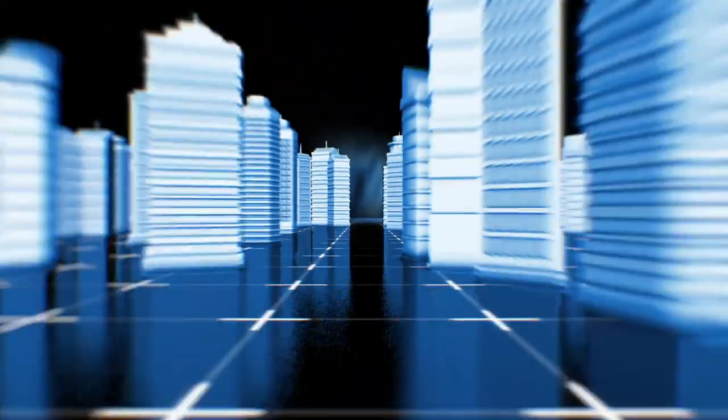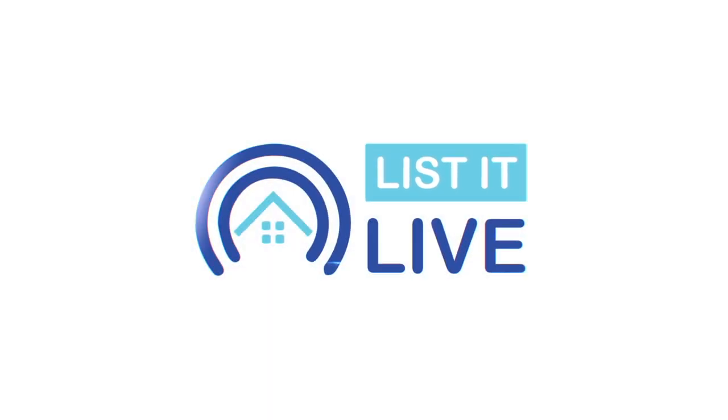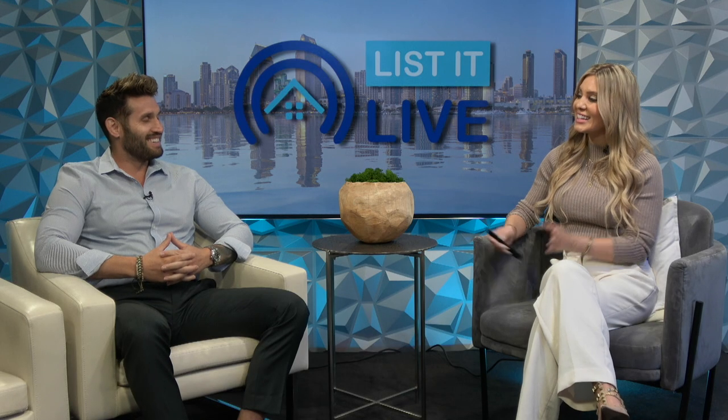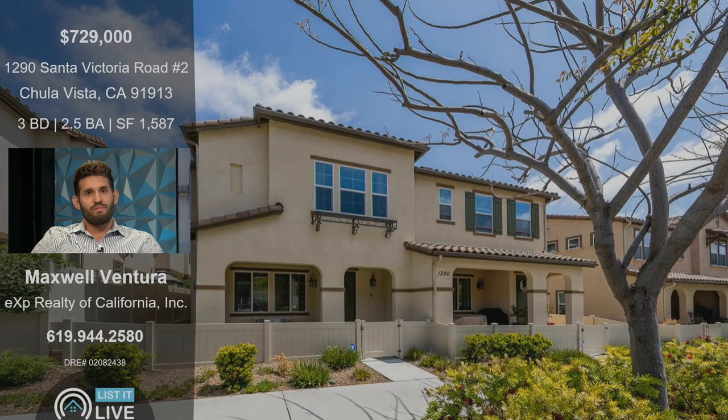Welcome to List It Live, where we give you a guided tour of San Diego's properties for sale. I'm here with Matt Colvin-Turro. Thanks for having me. Thanks for coming on — we love having you in the studio, and we are very excited to show off your latest listing.